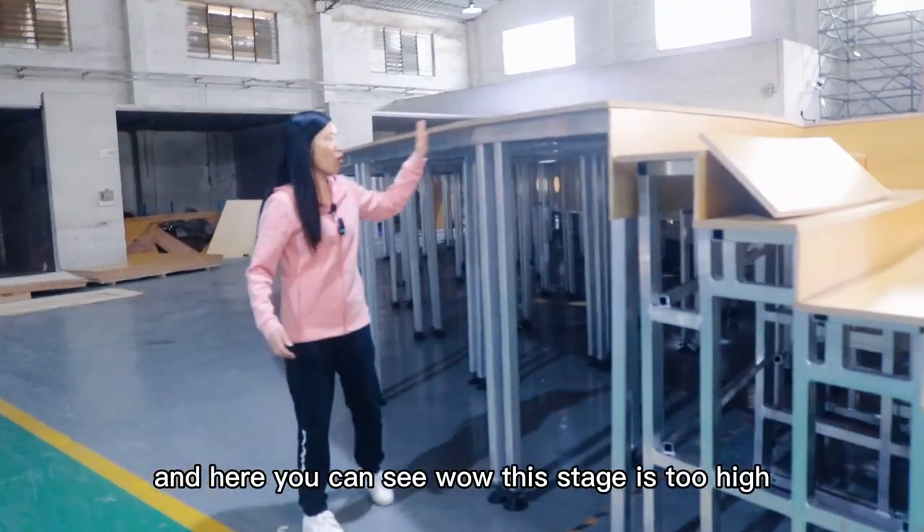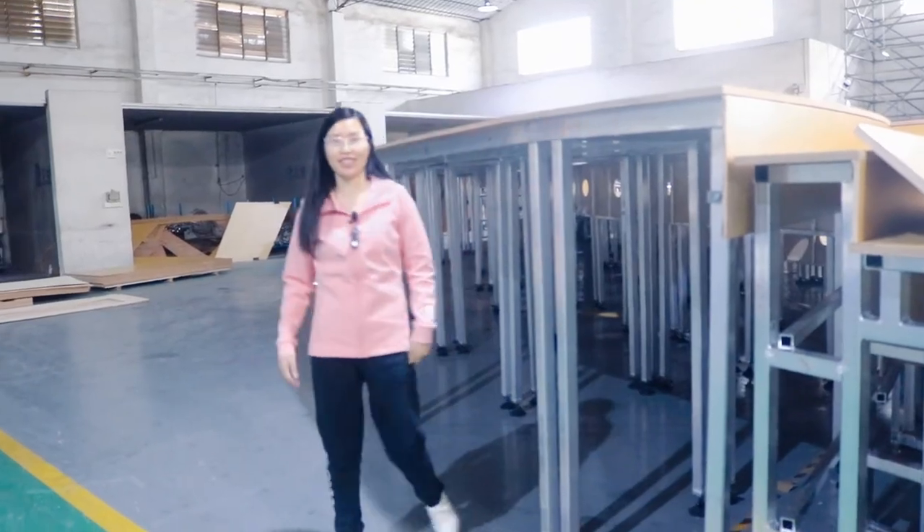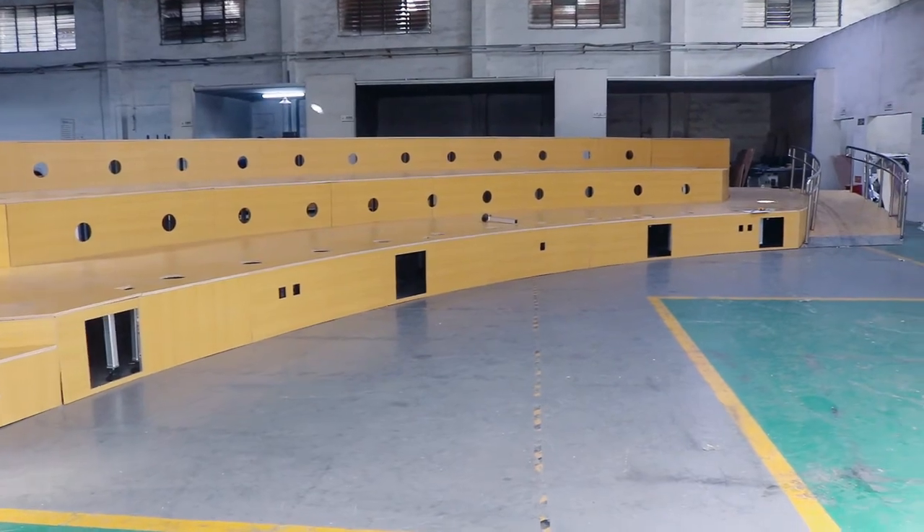And here you can see — this stage is very high, as you can see.